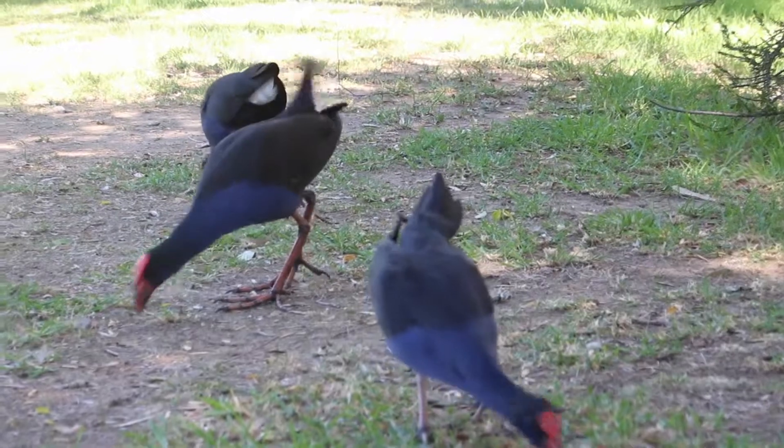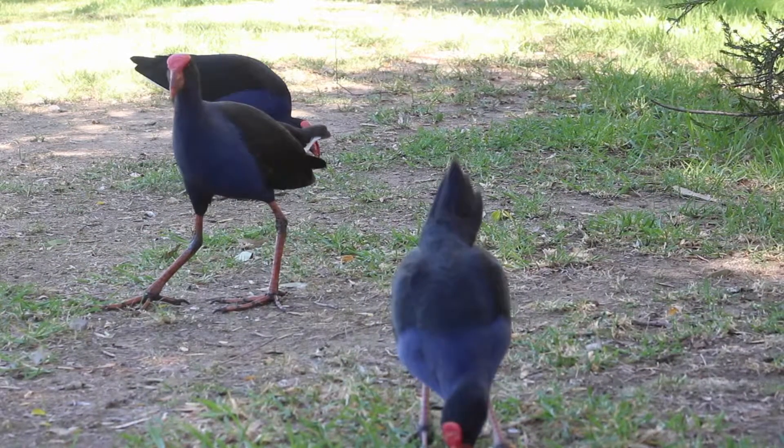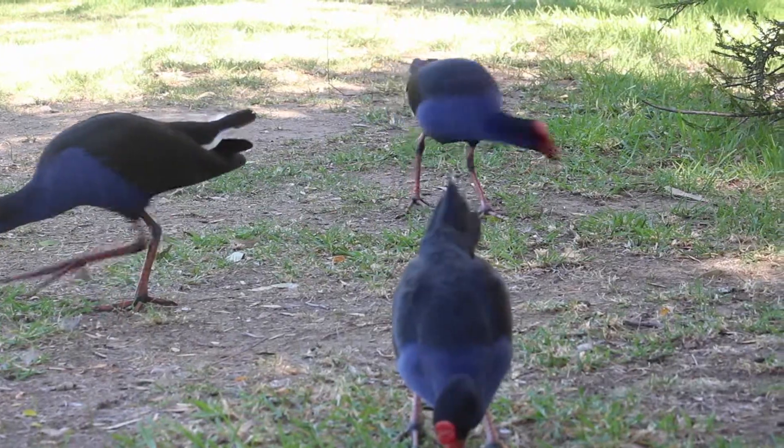Purple swamp hens communicate using their tail flicks, mainly for predator interaction. The stark white colouring that contrasts their other dark feathers plays a role in temporarily startling predators. However, it also serves the purpose of alerting other group members of predator proximity.